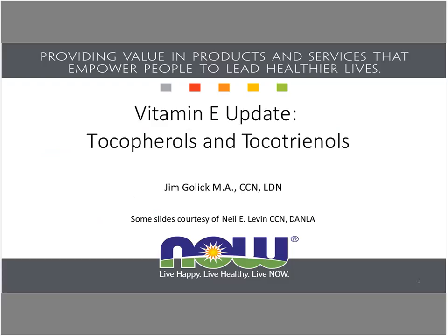Our presenter today is my colleague and friend, Jim Golick. Jim is a certified and licensed dietician nutritionist in Illinois. He has a long history with NOW Foods and is currently part of our product information team at NOW, where he answers questions and shares his vast knowledge with retailers, consumers, and practitioners from around the world.